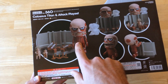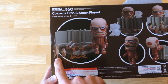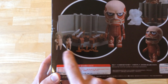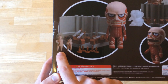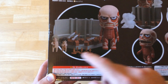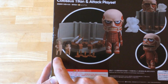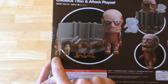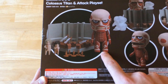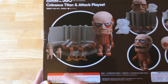It comes with a wall from their city, some houses, and two of the shorter Titans — these are the more conventional normal Titans from the show. They have classes on the show for how big the Titans are. These are the 3 to 8 meter class and the 8 to 15 meter class or something, and then you've got the Colossal Titan which is just huge — he's like the size of a 12-story building or something.